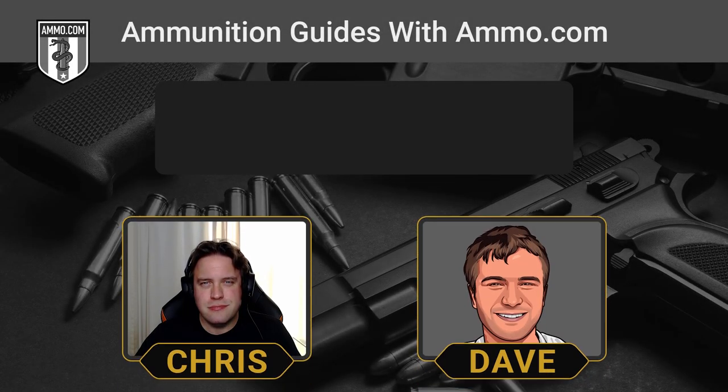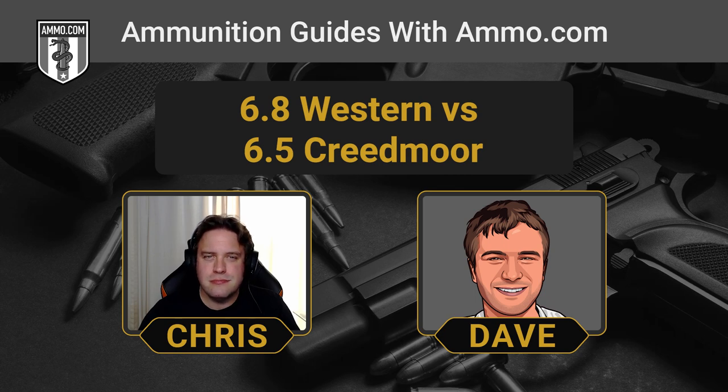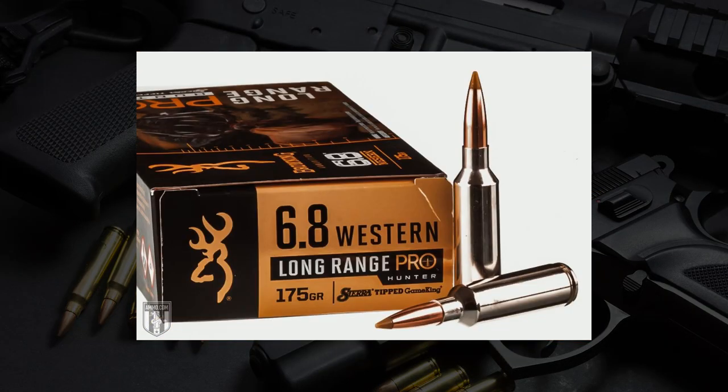Hello friends and lovers, this is Dave Trillo and you're listening to the Ammunition Guide podcast brought to you by Ammo.com. Today we're going to compare two long-distance rounds: a 6.5 Creedmoor and a 6.8 Western.